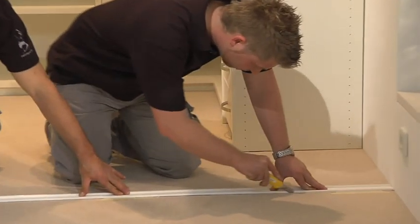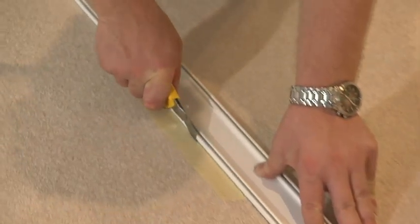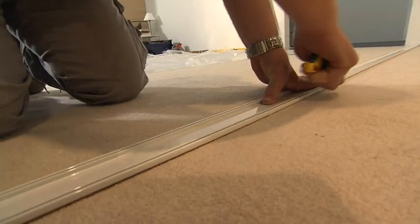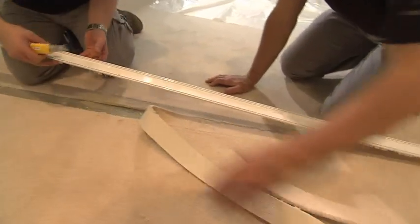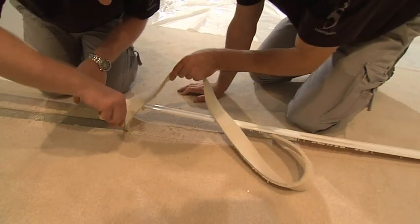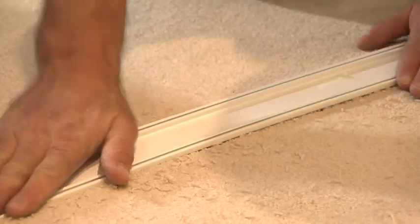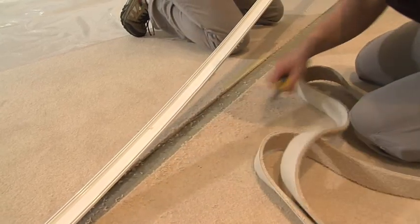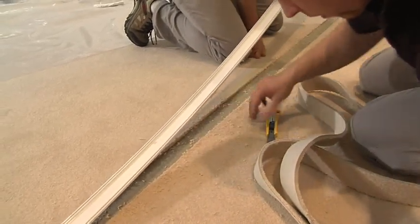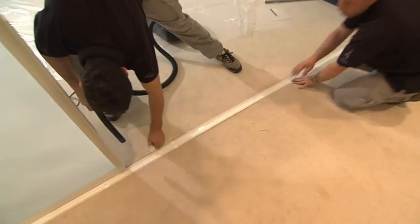If the floor track is to be installed on a carpeted floor, a carpet strip will be cut out to accommodate the track. The floor covering is not disturbed if the track is installed on the surface. Before the floor track is installed in its final position, it's checked and cleaned one more time, then fitted and secured with carpet tape.